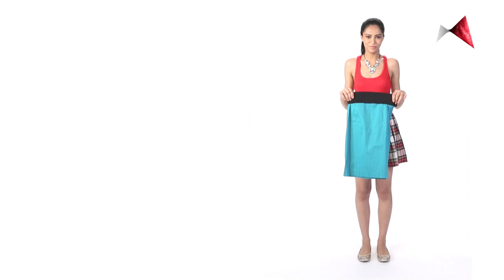The no-no for the apple shaped body is do not wear a broad belt with a skirt. You don't want to draw attention to your waistline because it's not your greatest asset.